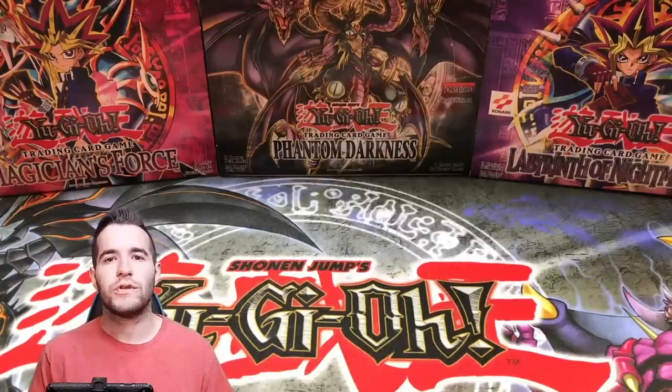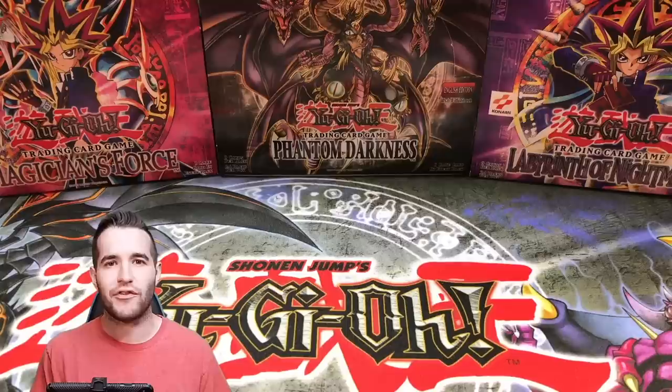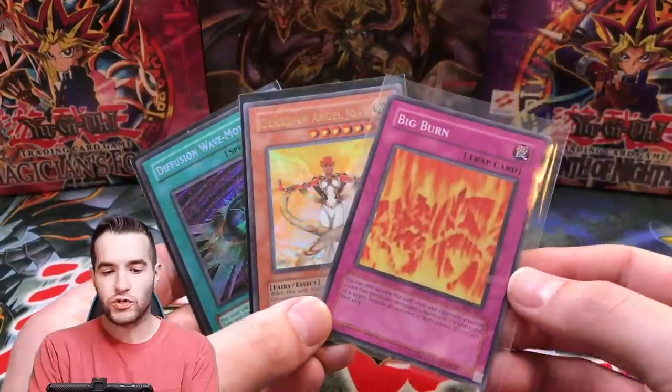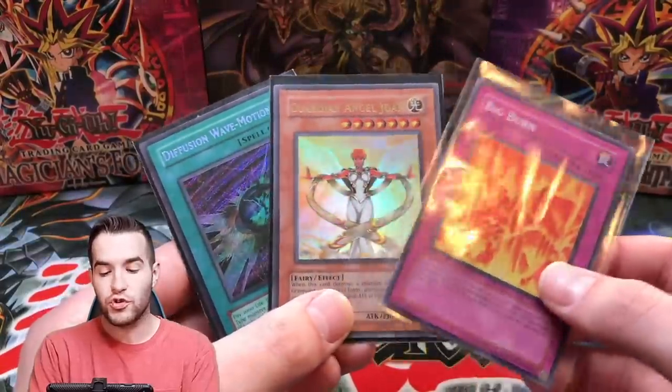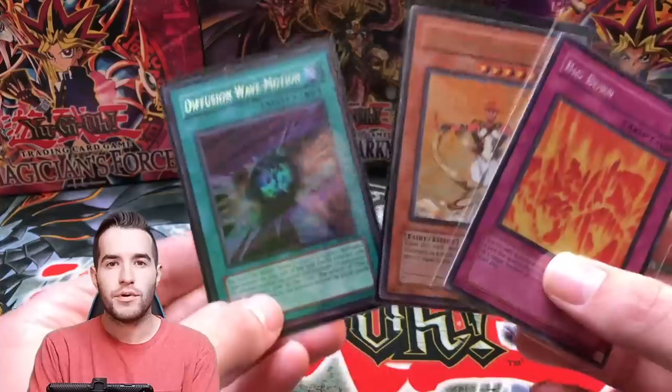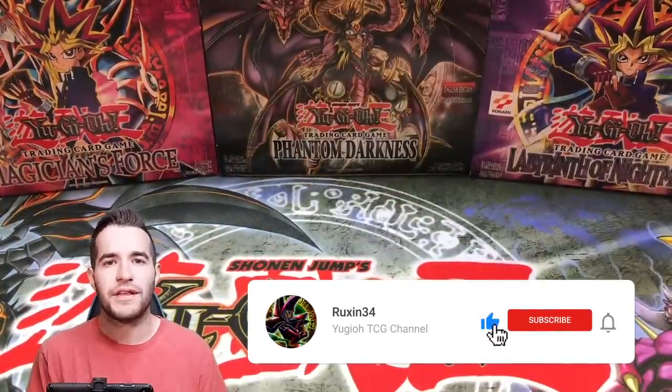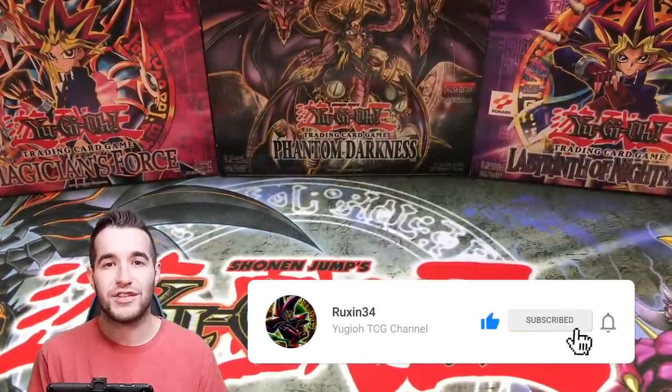What's up guys, we're back with an absolutely insane mail video — the most insane mail I've ever gotten. I was gone this weekend and came back to just insane mail. Before we get into it, the giveaway: I'll be giving away three old school original print cards — two Invasion of Chaos and one Magician's Force. All you have to do is like this video, be subscribed, and let me know what your favorite piece of mail is.